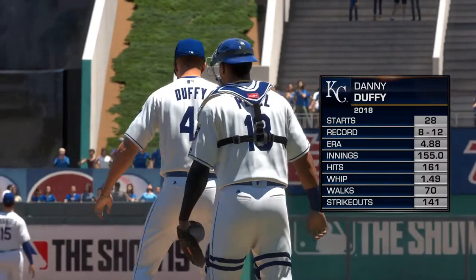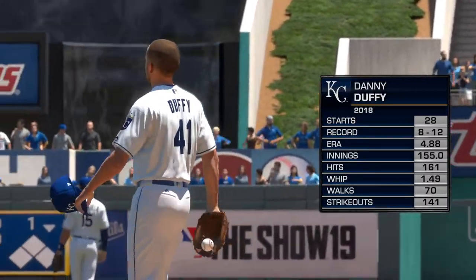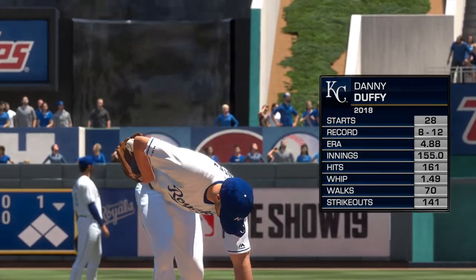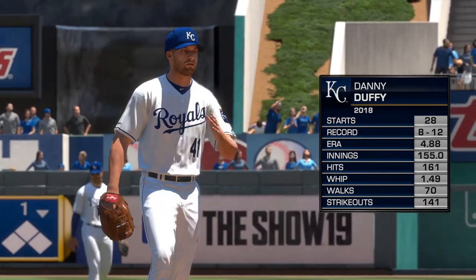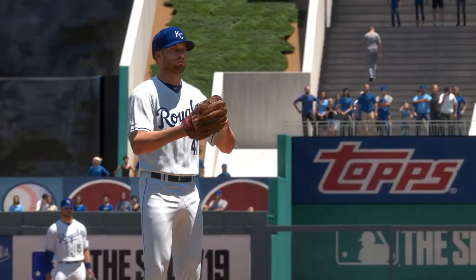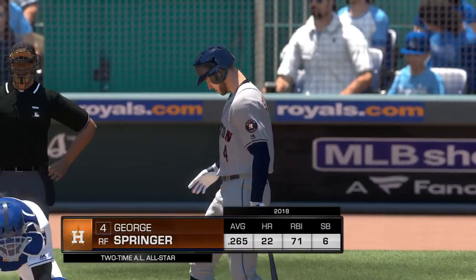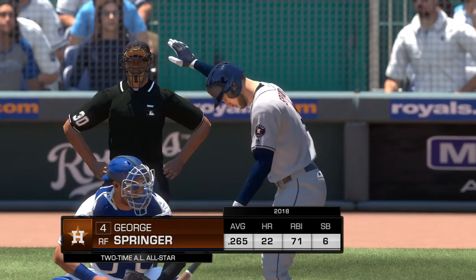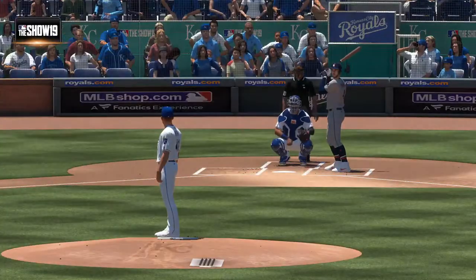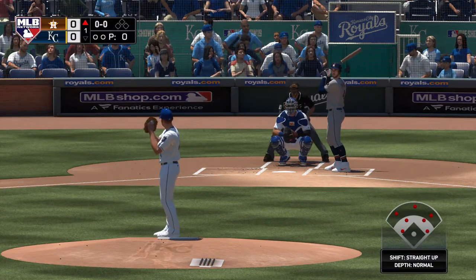Danny Duffy gets the ball for the Royals in this one. He's a small stick of dynamite — not a real big guy, about 6'1", 185 pounds, but good life on his fastball. Sneaky quick, 94-96. Good hard slider, a true slider. His changeup is getting better. You'll know if Danny Duffy's on early because he's a swing-and-miss left-handed strikeout type pitcher. Here's George Springer and we are ready for some daytime baseball.